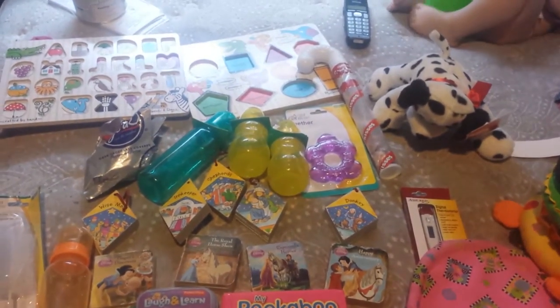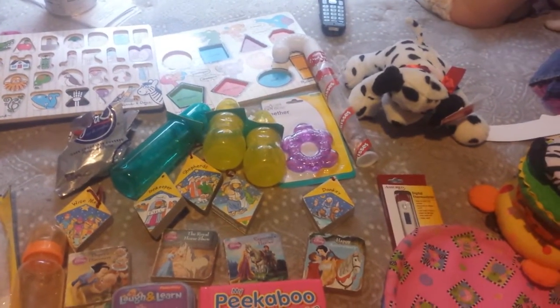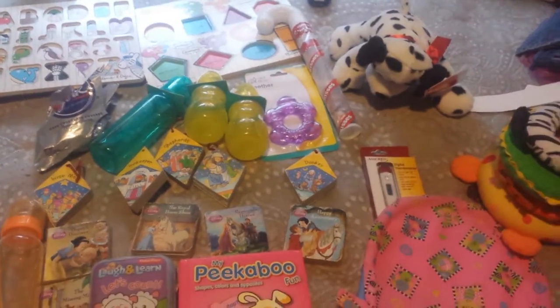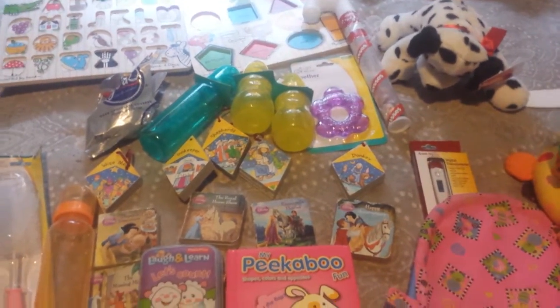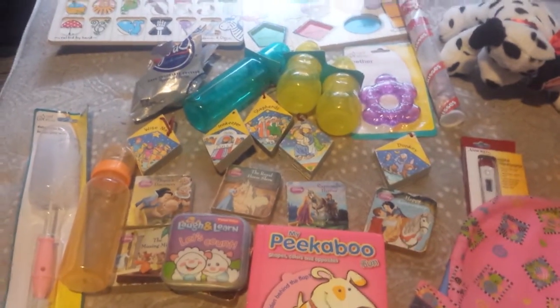Hey guys, today I have a huge haul for you guys today. I'm going to break it up in two sections. One's going to be toys and other random stuff, and the other part is just going to be all clothing. So let's just get started with the toys and other stuff.